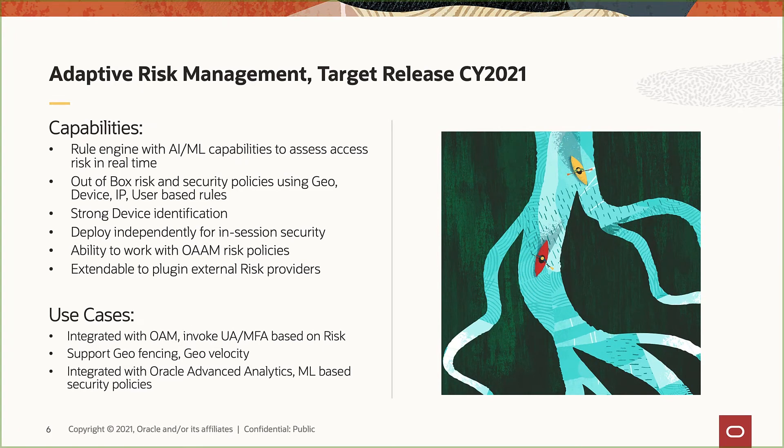MFA should be required for accessing sensitive data and applications. But typically, a context-based approach for MFA is more practical and user-friendly. Based on that, we are releasing an adaptive risk management microservice later this year in 2021. Contextual data enables adaptive authentication, taking into account attributes such as how sensitive the data is, how critical the application is, and any risk factors associated with the user session, such as unusual locations or different time zones.